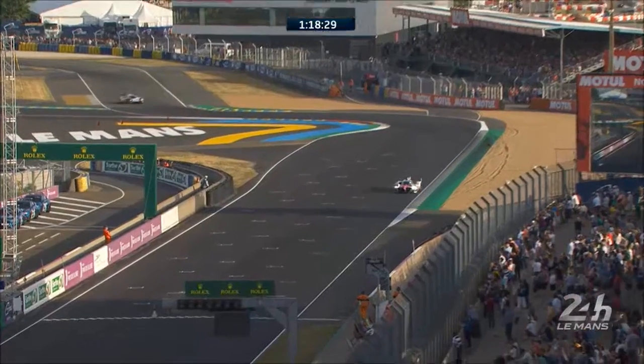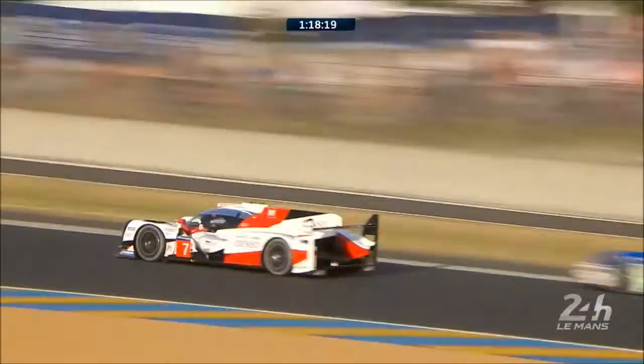Here we go — the number 7 Toyota. The Toyota that is on the pole position here at Le Mans at the moment. At 3:18.6, that is the car's time. It raffles up to the Dunlop Chicane.